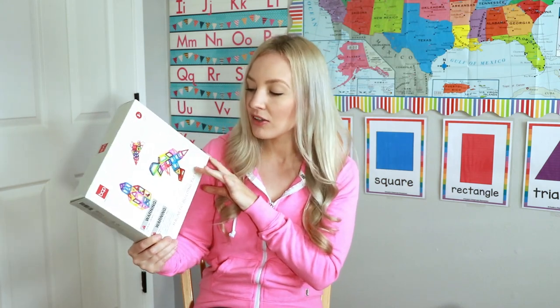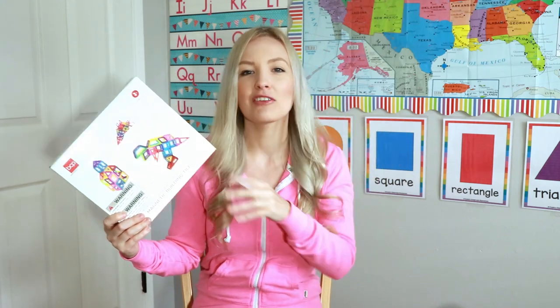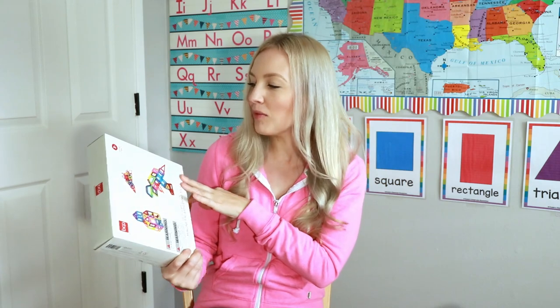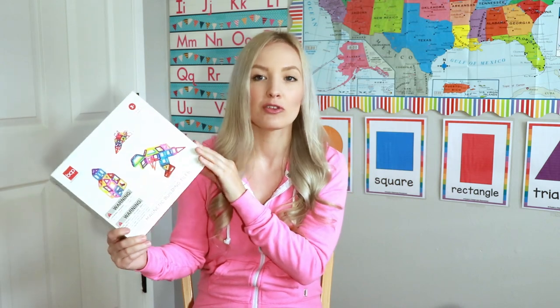My three-year-old has a hard time actually building structures, but she likes to stack them together and she enjoys playing with them as well. We got these around when she was two and a half — it does say three plus, but she was using them at about two and a half stacking them together and she loves them.